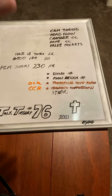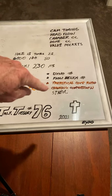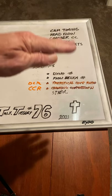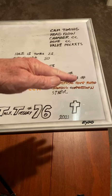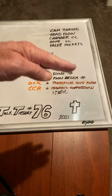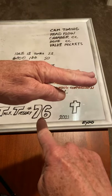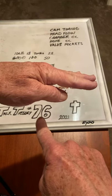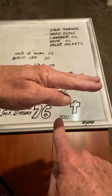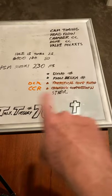Every time your piston goes through all four strokes, the crankshaft turns two times. First stroke: piston goes down on the intake stroke, comes back up on the compression stroke, goes back down on the power stroke, then back up on the exhaust stroke. It takes two full crankshaft revolutions to complete one intake, compression, power, and exhaust cycle.